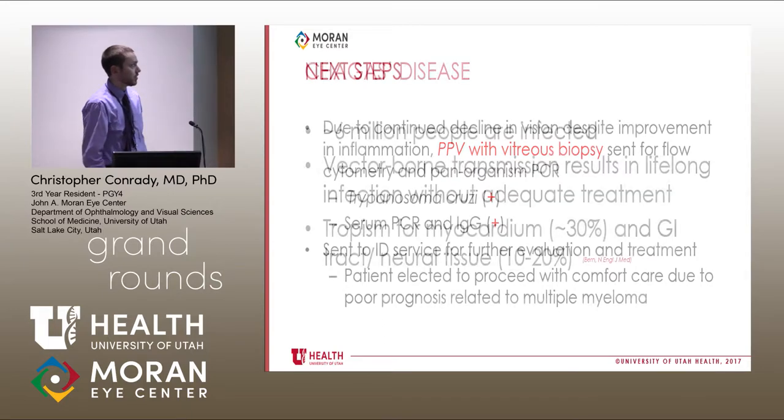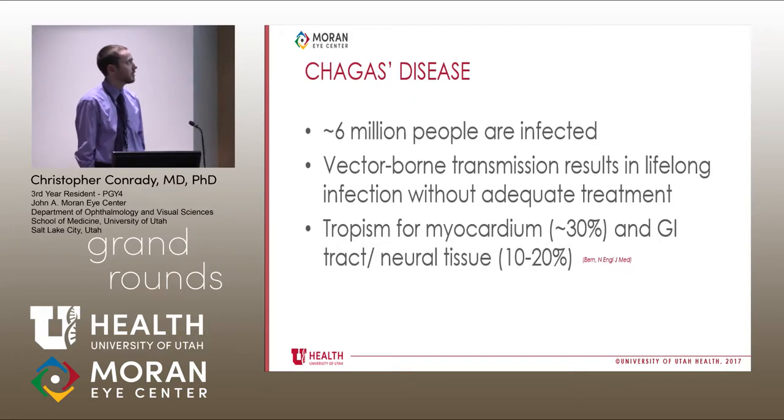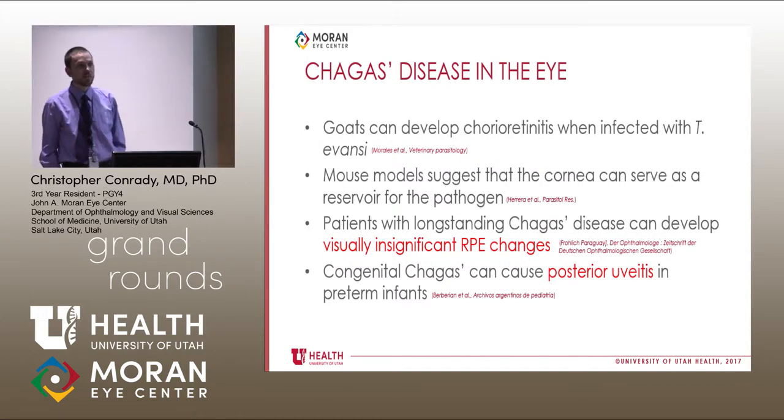So why is this interesting? Chagas disease — we don't see it a lot, and maybe it's underreported in the United States. Because of immigration dynamics, we don't necessarily have it high on our differential. However, there are about six million people in the United States infected with Chagas disease. It's passed through vector-borne transmission, resulting in basically lifelong infection without adequate treatment. It has a tropism for myocardial tissue in about 30% of cases, and GI and neuronal tissue in about 10–20% of cases — that's where most of the major issues arise.